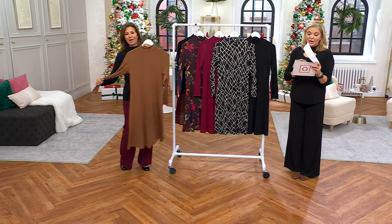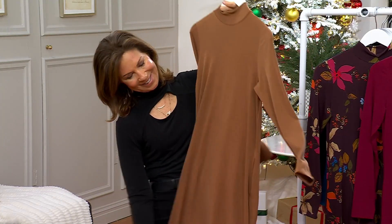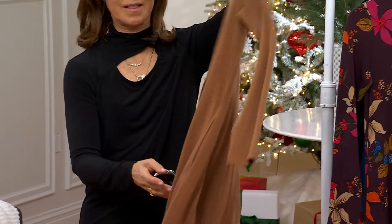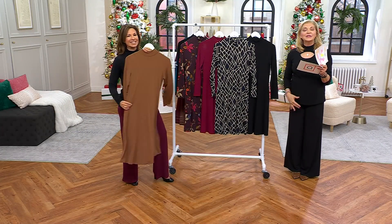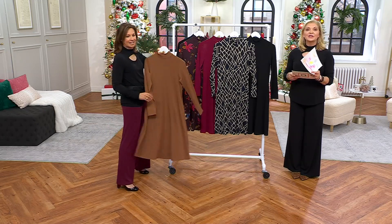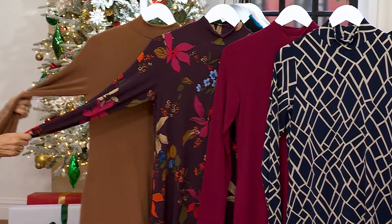The regular length starts at 41 and a half inches to 43 and 5/8 inches. The regular length plus is 44 to 47 and a half. Now compare that to the petite, which starts at 39 inches to 41 and 1/8 inches, so it'll hit you somewhere around the knee area. And petite plus is 41 and a half inches to 45 inches. All machine wash, tumble dry — it'll travel great.